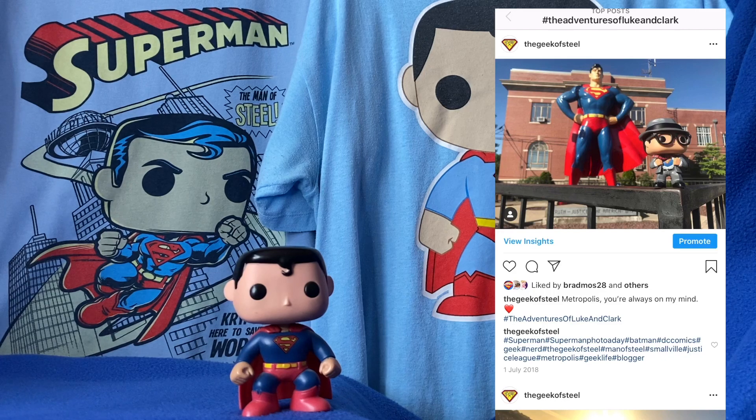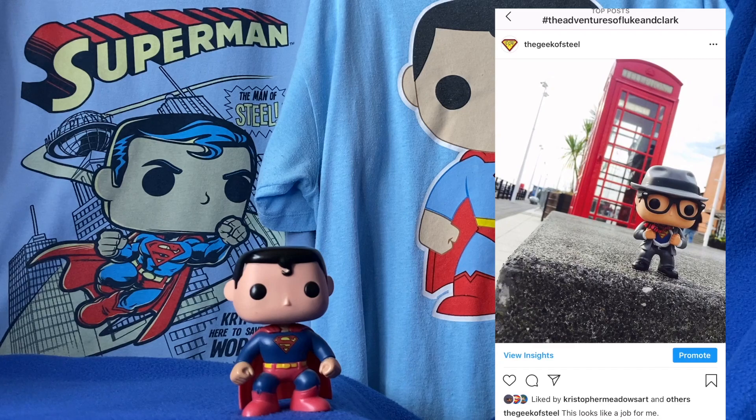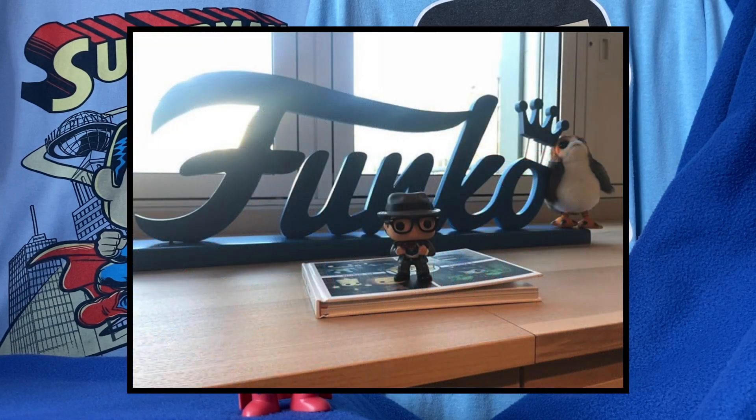I take them on adventures. It could be to a screening, it could be on a trip to America, it could be down to the local coffee shop, but wherever I am, there's normally a Funko Pop rather close by. And a few years ago, I even got to visit the Funko Europe headquarters in London. I had a fantastic day, and I felt like Charlie when he got to visit the Chocolate Factory.